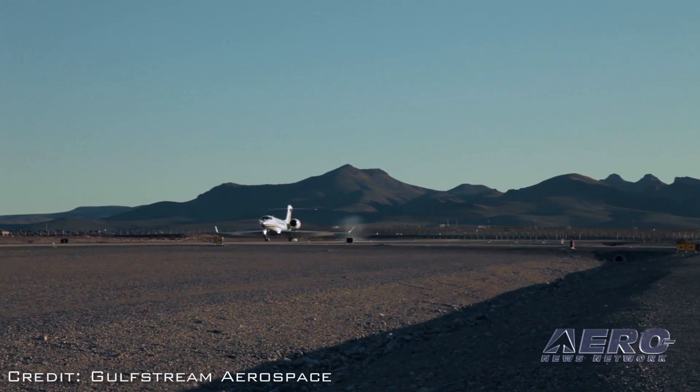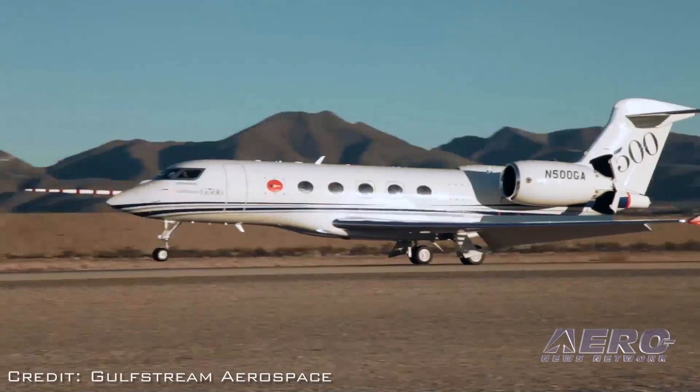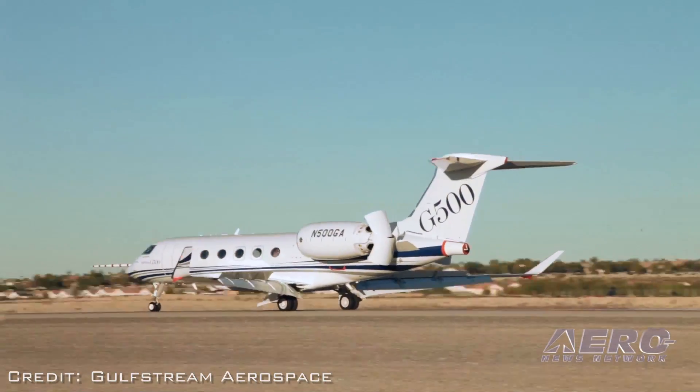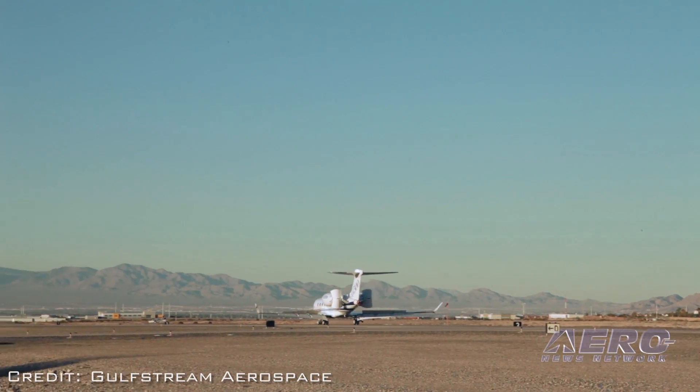We are just thrilled to have our G500 flight test aircraft make its NBAA debut. Our flight test aircraft arrived here on Thursday, and we're proud to be showing it to our customers throughout the week. The program's going extremely well. We've accomplished more than 160 flight hours, reached Mach point 995 — nearly the speed of sound — and up to 50,000 feet.